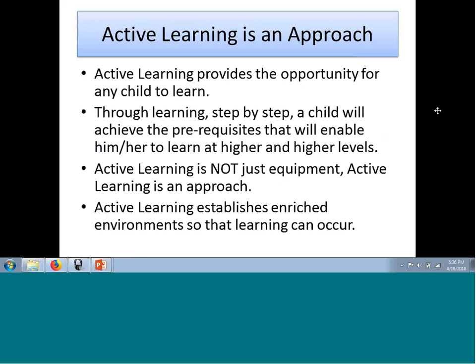Active learning is an approach — it can provide an opportunity for any child to learn. Through learning, children achieve prerequisites so they can develop higher and higher levels of skills. Active learning is not just equipment. You may have heard of a little room, a hops address, an SS board, or a resonance board. Active learning is an approach to establish environments by which children with special needs can learn, and I'm going to show you some videos of different active learning environments.